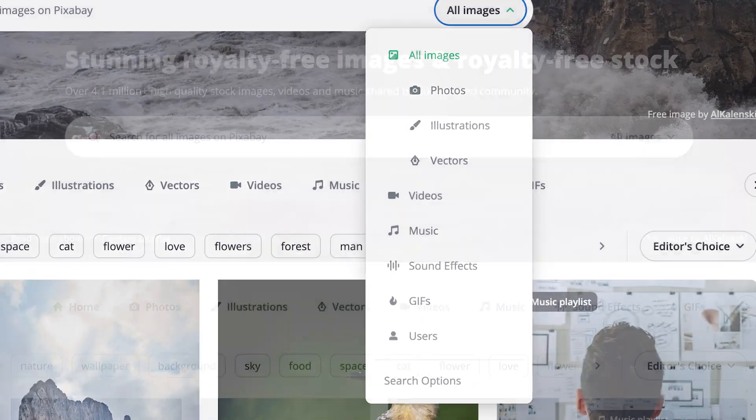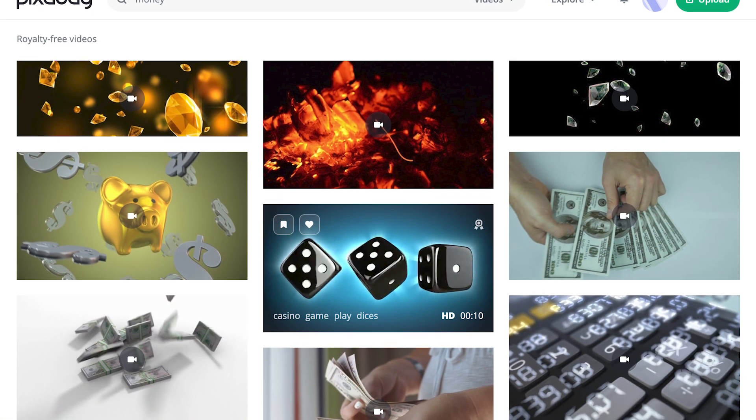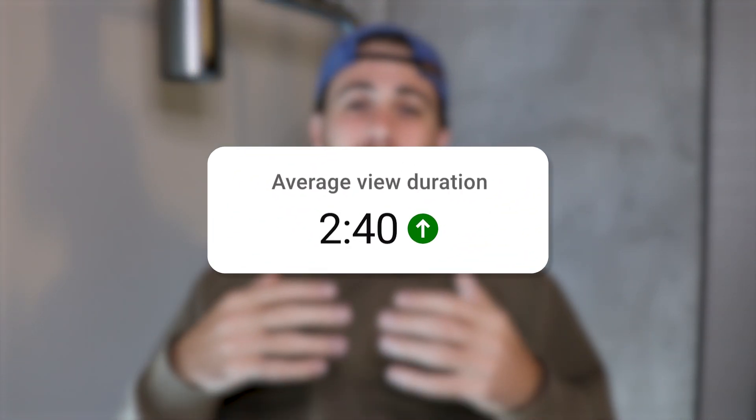Pixabay makes it incredibly easy. You can search for different photos, different videos, and all this stuff is going to be copyright free, so you're not going to have to worry about someone coming after you for using these clips. It's going to increase the amount of people that end up watching all of your videos, which is going to in turn increase your average view duration — one of the biggest things that YouTube looks at when determining whether or not to continue pushing out your content. If you're not using this tool, you're setting yourself up for a huge disadvantage.